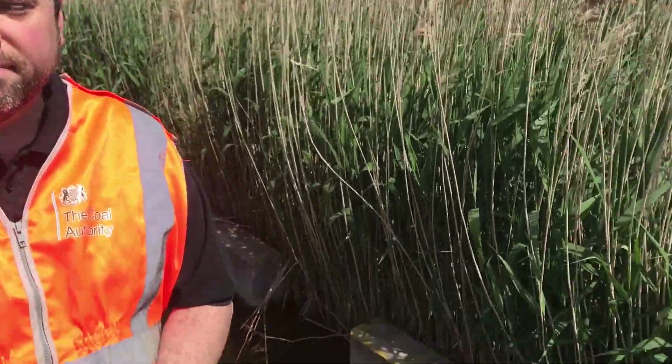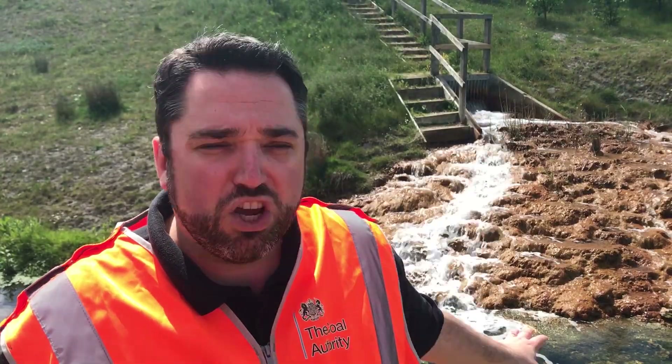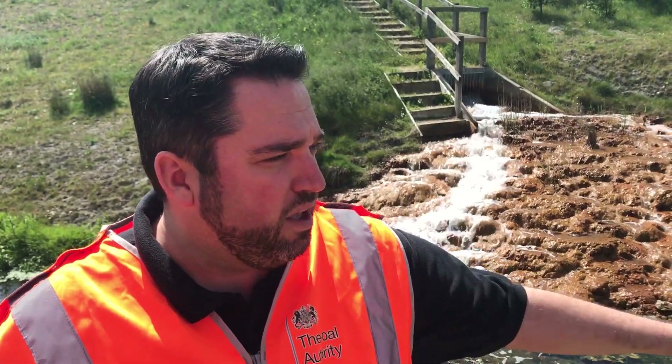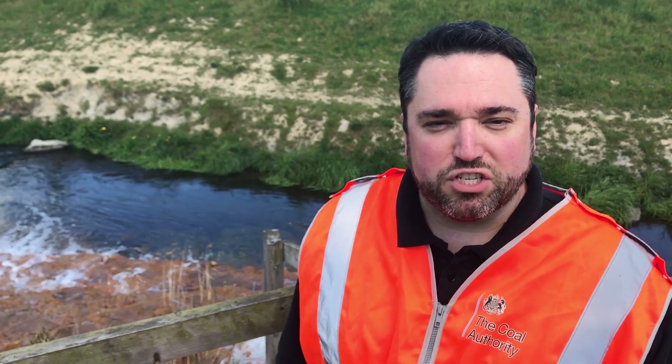The treated mine water is then discharged into the brook here. The treatment ensures that we have protected this water course and the drinking water supplies in the region.